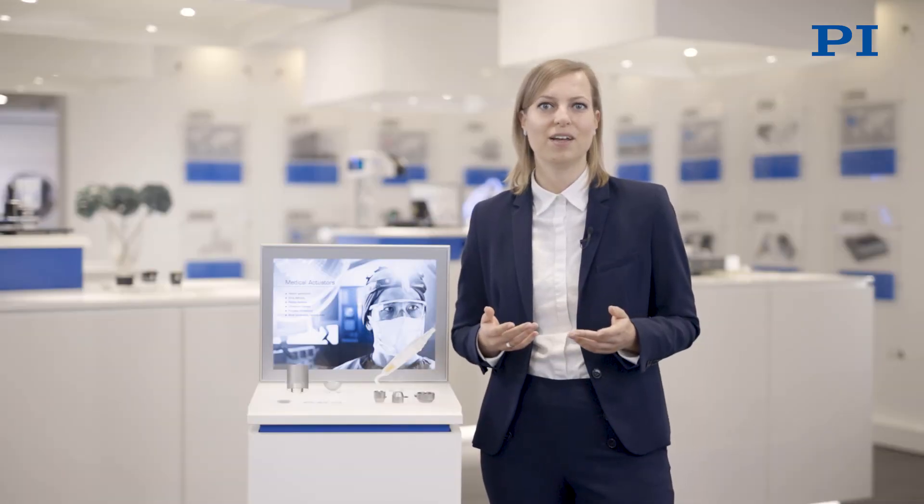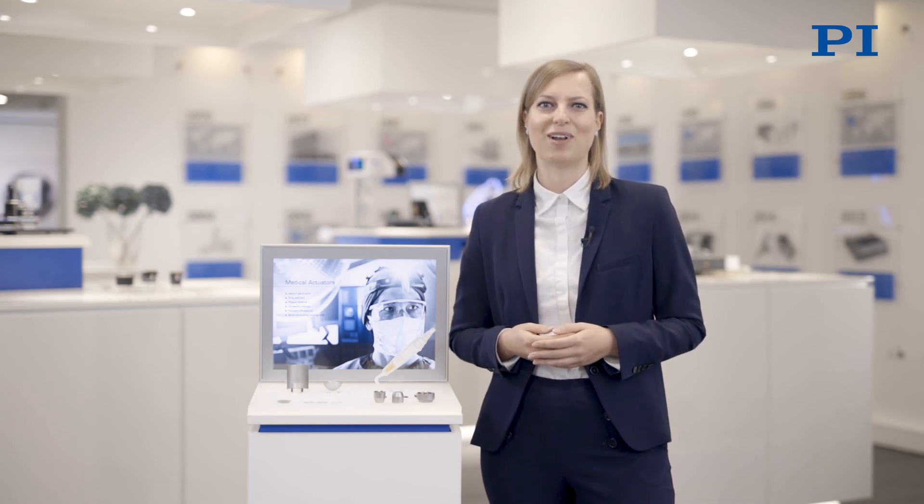You have a design in mind? Don't hesitate to contact us and let's bring it to life together!